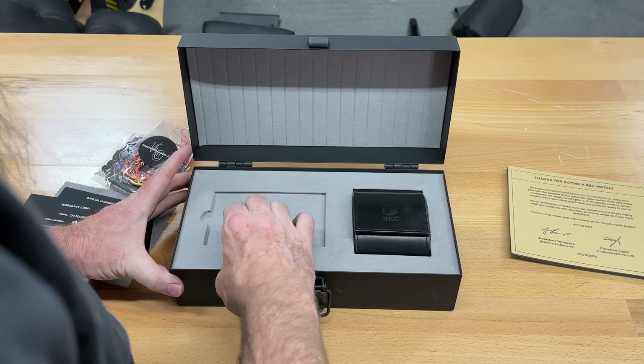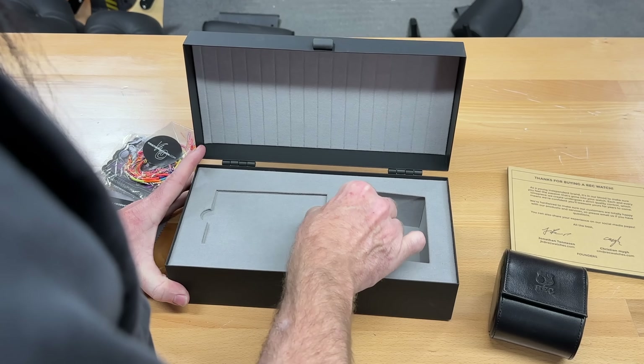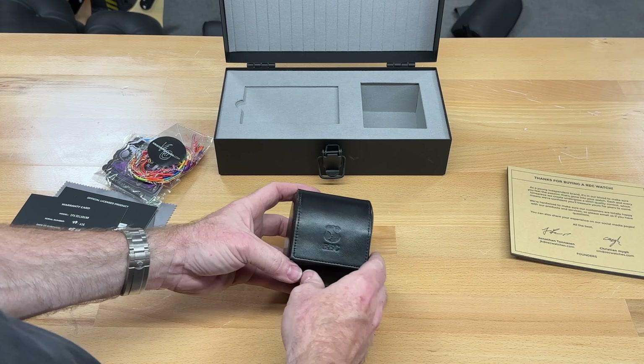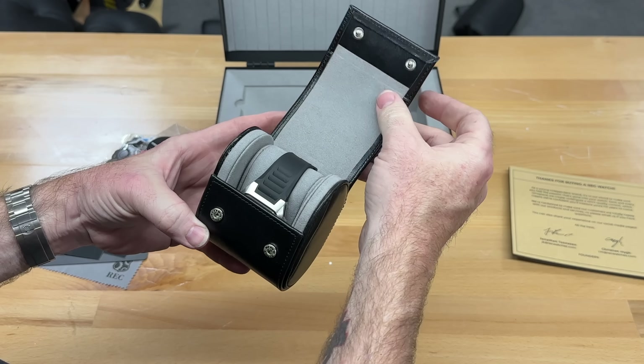All right, let's see — here's the watch. There's nothing else in there. Notice the gray interior, done much like a DeLorean — that's funny. Let's have a look. Let's open it up for the first time. Nice leather.